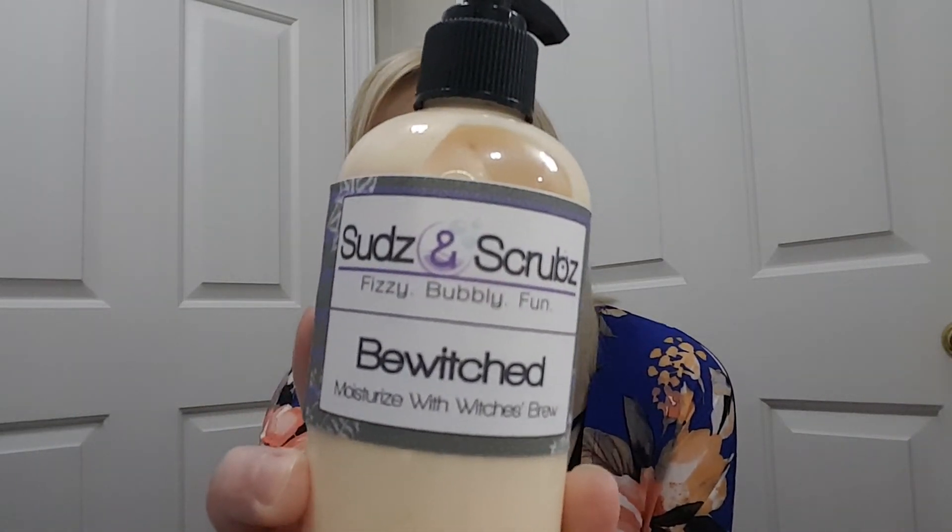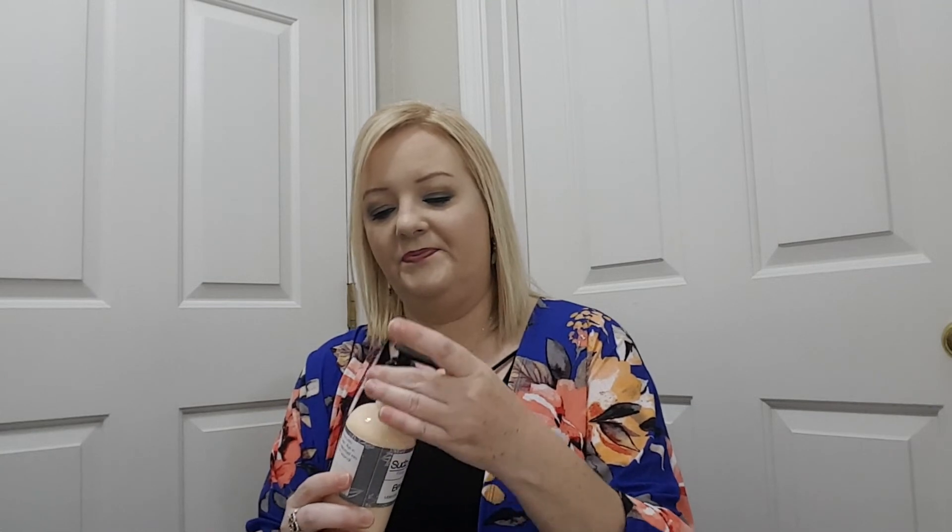Last thing is a Bewitched Moisturizer with Witches Brew. That kind of smells like pumpkin. I don't like pumpkin — it has a strong smell of pumpkin. So I bet my daughter will like this.